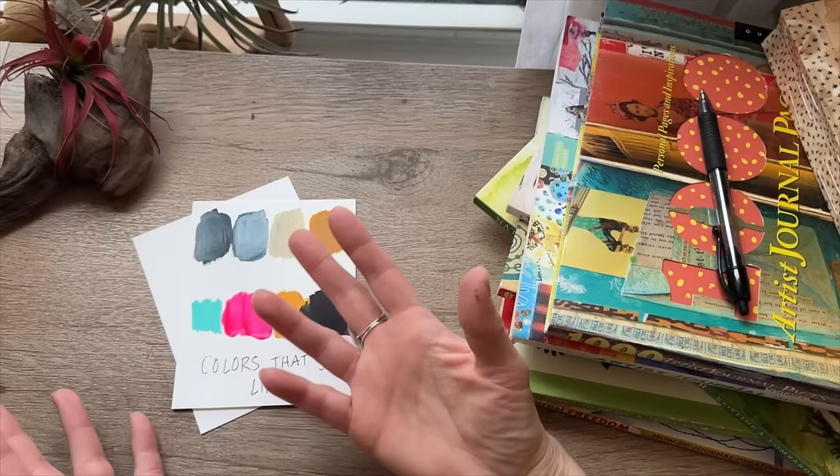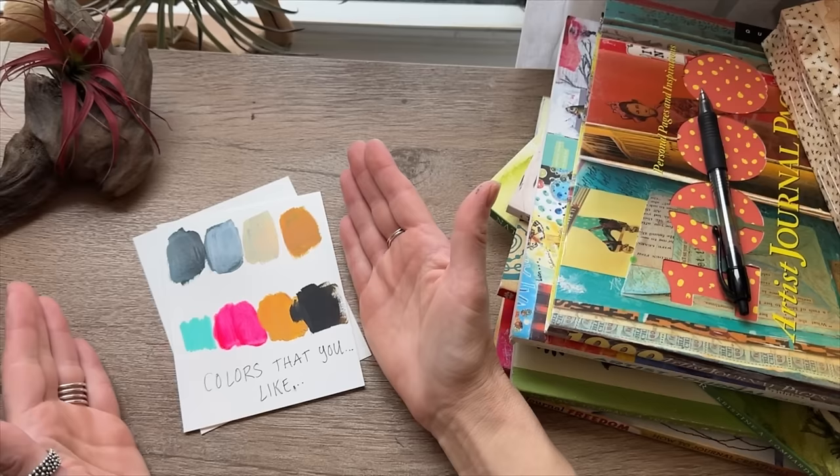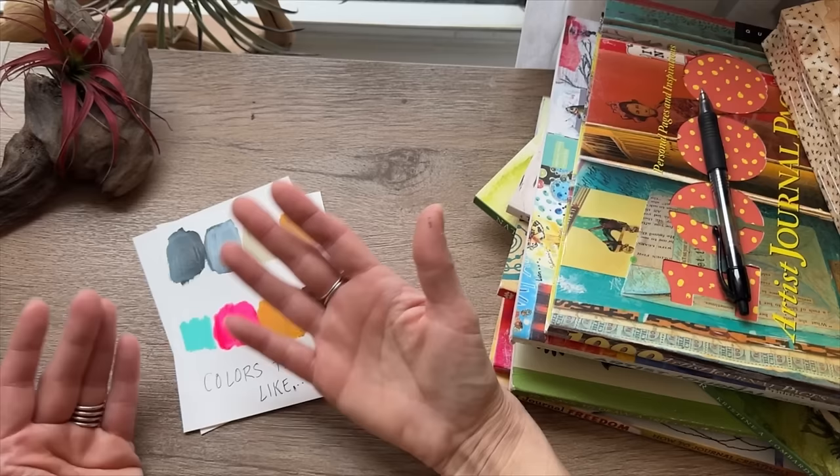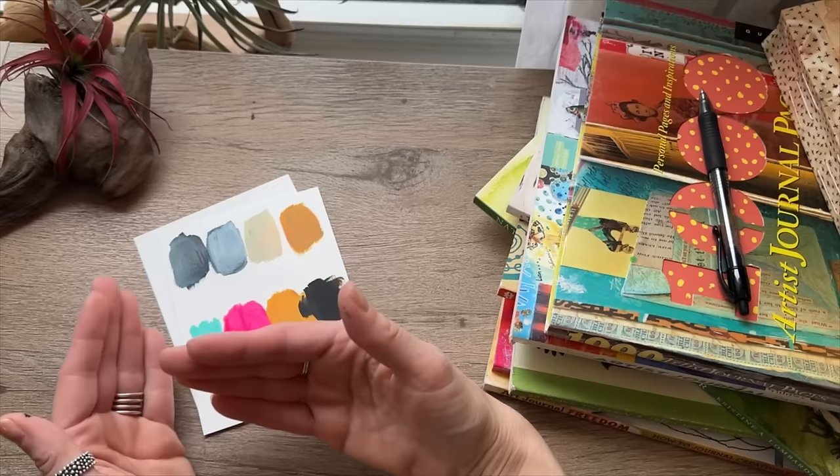When I was little I used to get the Crayola crayon box and color all the colors on my page, and it never looked quite right. At the time I didn't realize it's because I used too many colors and I didn't have a color palette going. A color palette is a way of picking a handful of colors that complement each other to use while you're making art, and it's really fun.